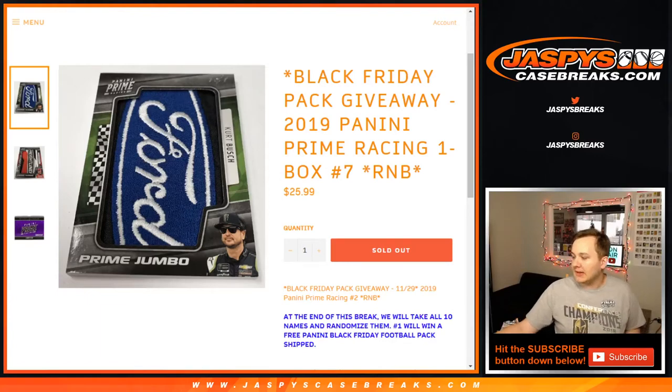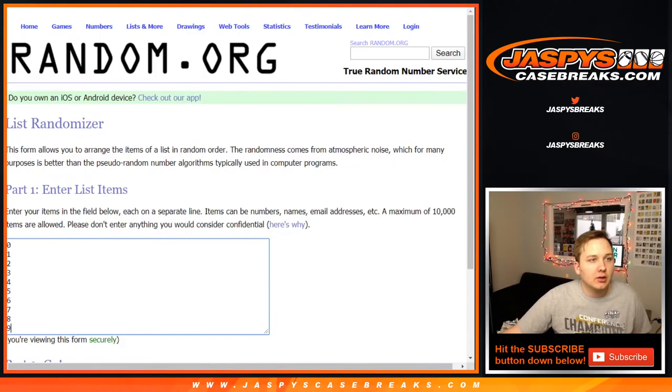What's up everybody? This is 2019 Prime Racing One Box Break number 7. Here are the folks who joined in.